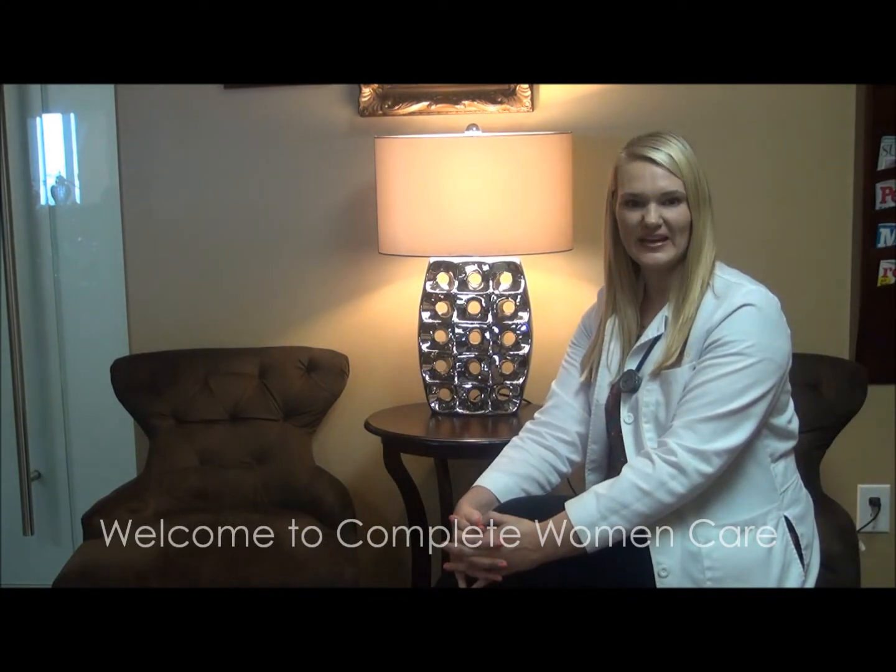As a new patient at Complete Woman Care, you will enjoy numerous benefits. But first, let's see how we can minimize your waiting time and paperwork at your first visit.